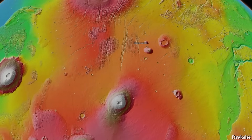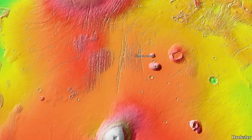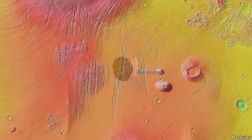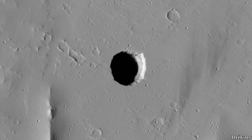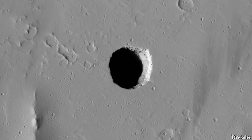Let's take a look at another massive pit on Mars. On the more northern region of Tharsis, where there are long linear depressions, there is also this massive pit. It is nearly 400 meters in diameter. The wall of this steep pit can be seen on one side, but the rest of the pit is very dark.